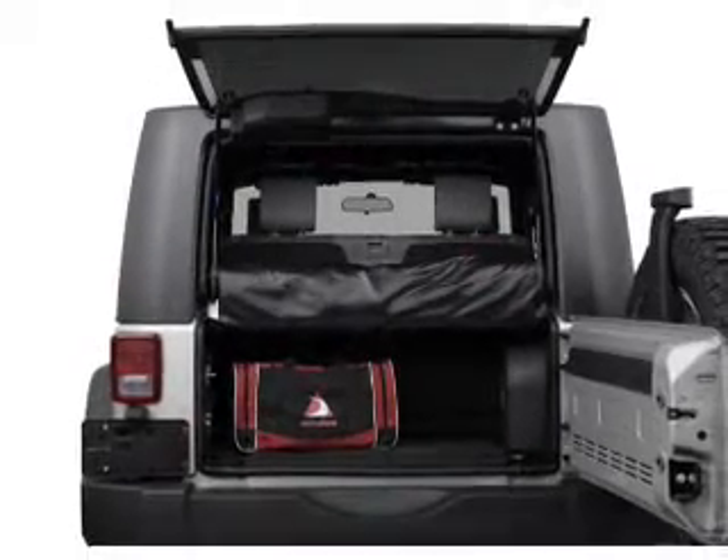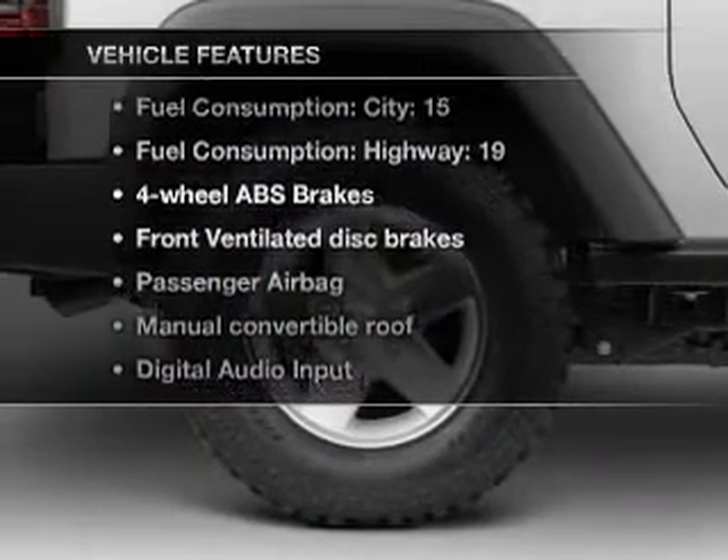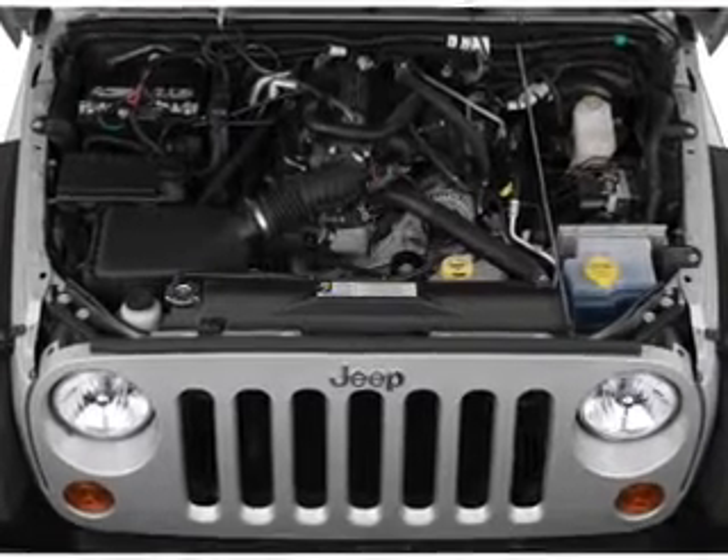The anti-lock braking system will help deliver you safely to your destination. Plus, enjoy these notable features included in this vehicle: air conditioning, power steering, an AM FM stereo with a CD player, and an adjustable tilt steering wheel.